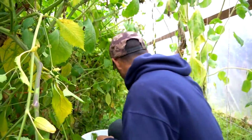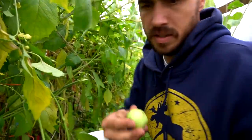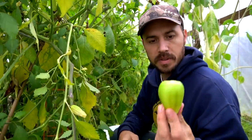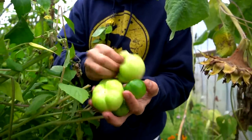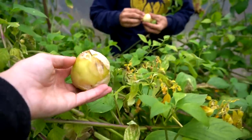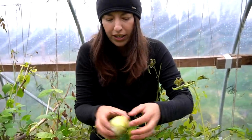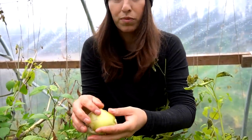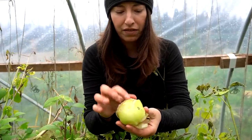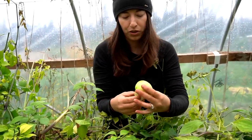That one didn't do great. We had one plant making these huge apple-sized tomatillos but I didn't get in here quick enough — they split and started to decay. That's why you really got to be on top of your stuff. Look at how nice these ones were that rotted because I didn't get to them. I'm a bad gardener. Just cut that piece off — the rest of them are good.